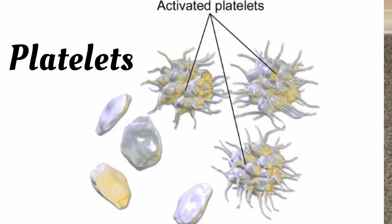Our body produces three types of blood cells. The first is white blood cells, which help our body to fight infection. The next cell is platelets — platelets help with blood clots. Have you ever wondered why each time you get injured, after a while the bleeding stops? This is because of the presence of platelets in your blood. The third cell is red blood cells, which is what we are talking about today.